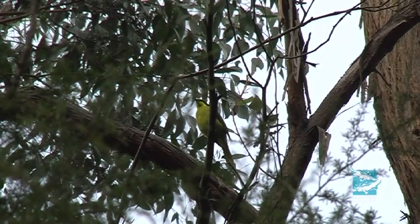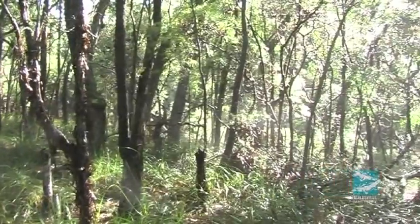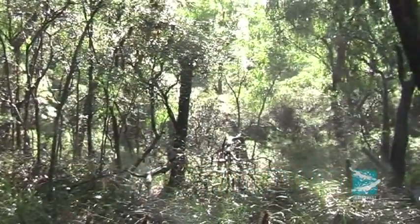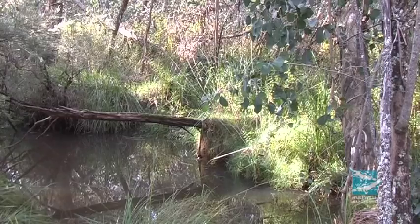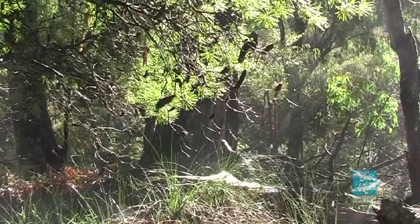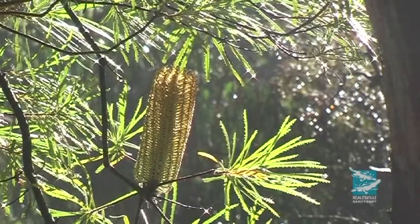Helmeted Honeyeaters are quite particular about the habitat they live in. They like riparian or streamside vegetation, so they live around the swampy areas here at Yellingbo. They feed a lot on the swamp gums and mountain swamp gums, and there's also an understory of Banksia here which is very important as a food source for them as well.